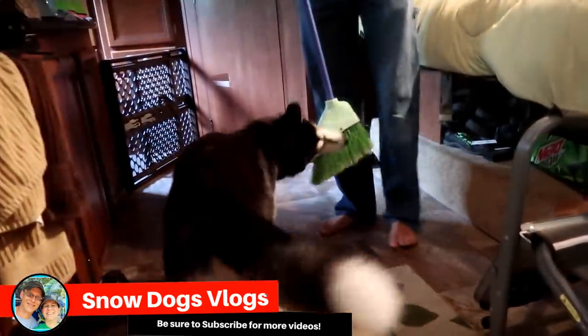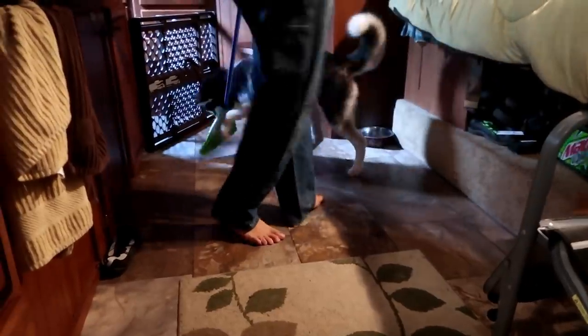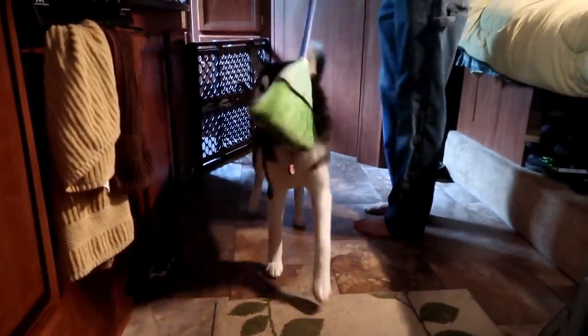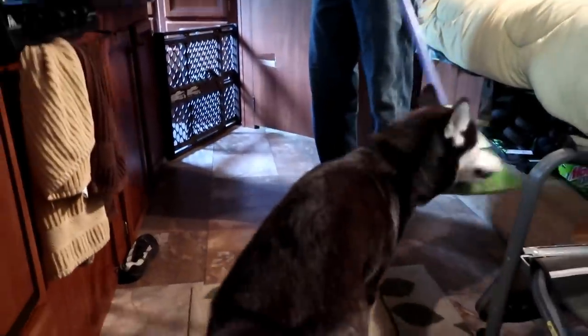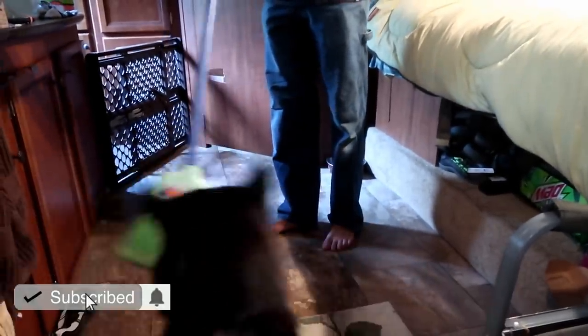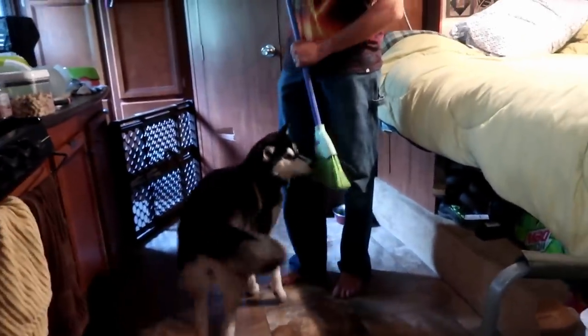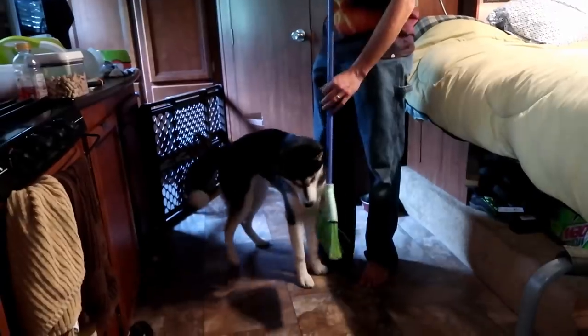Good morning, Pawdience! Jamie's trying to clean up some sand out of the camper here and Kira's helping — or maybe not. Kira, go keep doing that. Yeah, that's the direction. She's like, I'll pull it this way and then you fling it the other way. Let go of my broom! She's never seen a broom before.